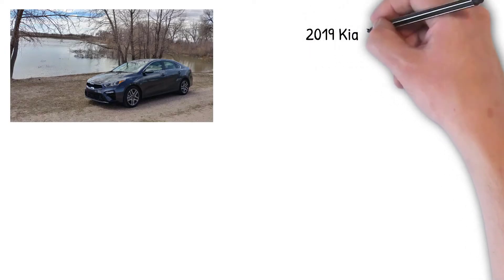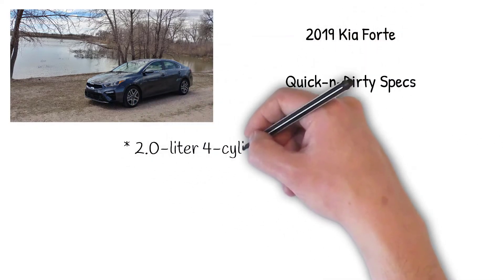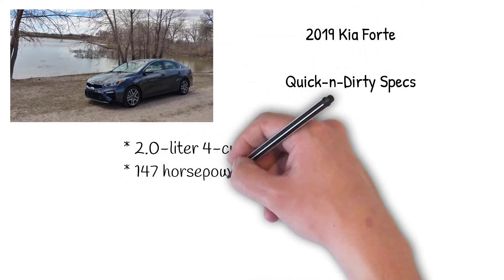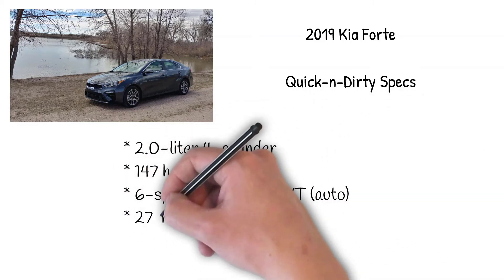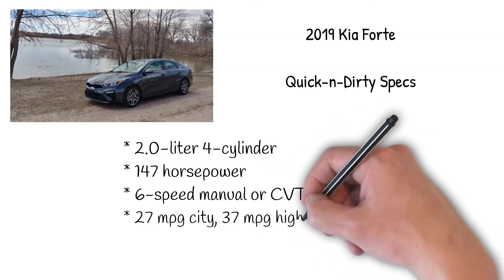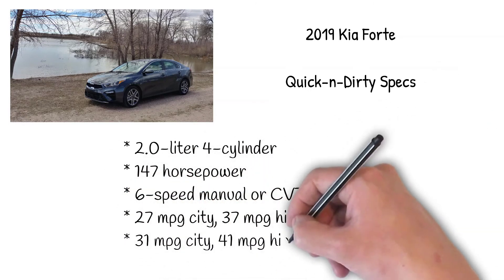Some quick specifications for the 2019 Kia Forte: it's a 2.0-liter 4-cylinder engine with 147 horsepower and a 6-speed manual transmission. There's also a continuously variable transmission option. Fuel economy is very good at 31 MPG city and 41 MPG highway.